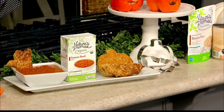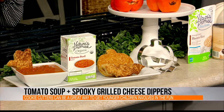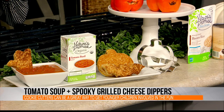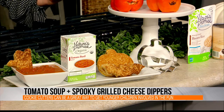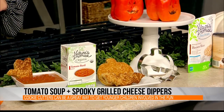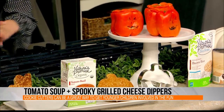For dinner time, lots of savory ideas. Halloween trick-or-treat night is on a Monday this year, so we're going to need really quick dinners. Who doesn't love grilled cheese and tomato soup? We are using our Nature's Promise tomato basil soup, which is heat-and-eat right out of the package. And then using some fun spooky cookie cutters to make grilled cheese dippers — a ghost or a pumpkin. My four-year-old loves to use cookie cutters and is really good at it!